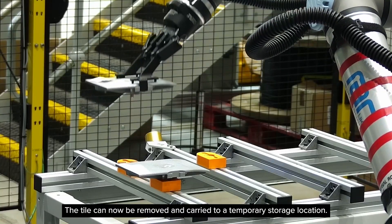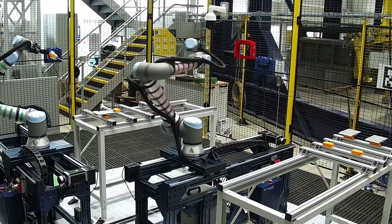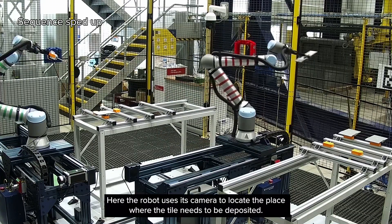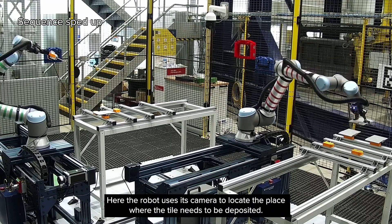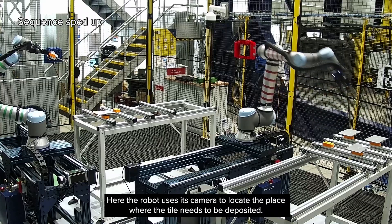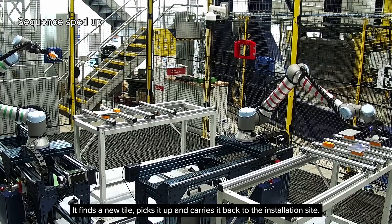The tile can now be removed and carried to a temporary storage location. Here the robot uses its camera to locate the place where the tile needs to be deposited. It finds a new tile, picks it up, and carries it back to the installation site.